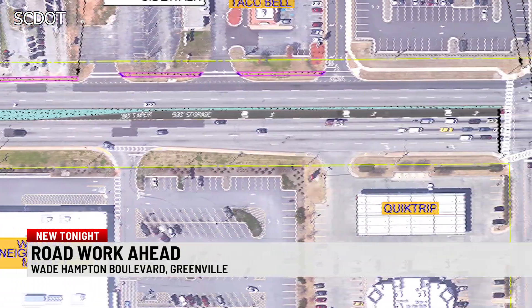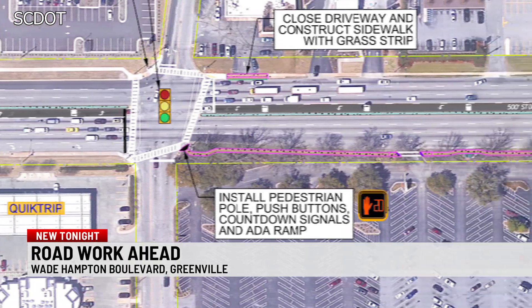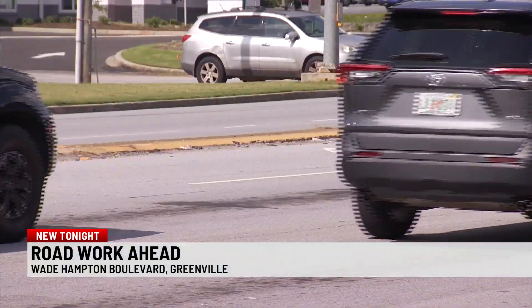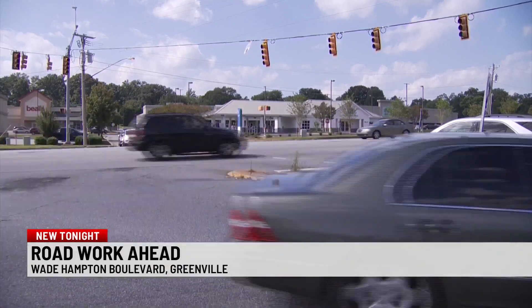To reduce crashes, the state's Department of Transportation plans to add concrete medians in different areas along the road to stop people from crossing several lanes of traffic to make left turns. A lot of times, the most serious and fatal crashes are going to be left-turn crashes. The way to alleviate that is to reduce left-turn movements onto major highways and encourage people to make those movements at signals.